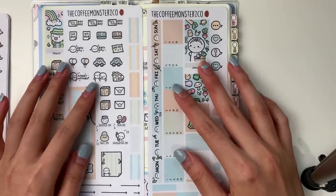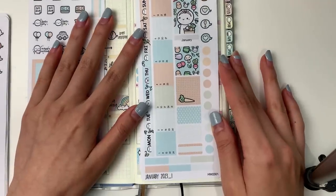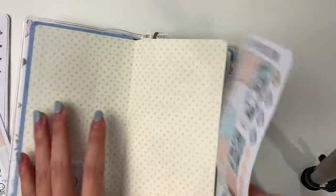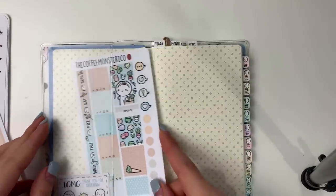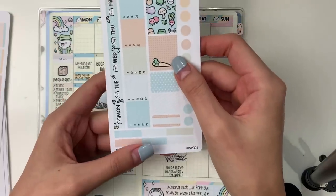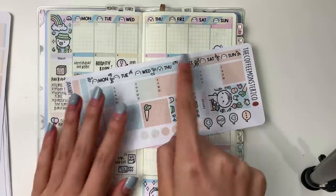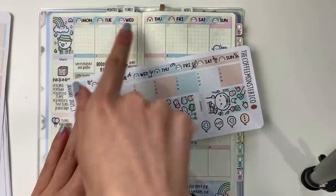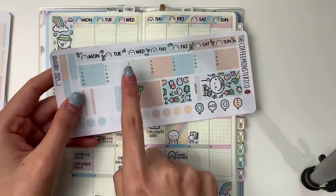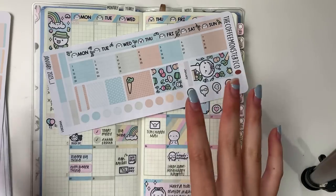The Hobonichi Weeks monthly kits come with two pages, and the sheet sizes are slightly smaller than the actual Hobonichi Weeks, so if you have a cover you can very easily tuck this inside — very handy. Starting with page one, going left to right: we have these monthly days-of-the-week headings in two strips, and it also comes with 31 date numbers.